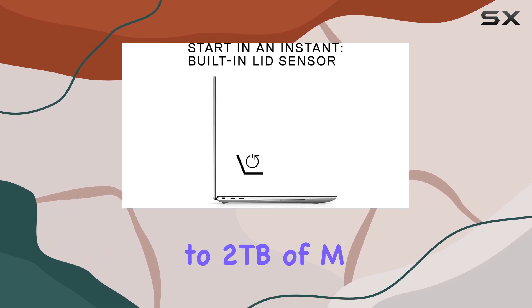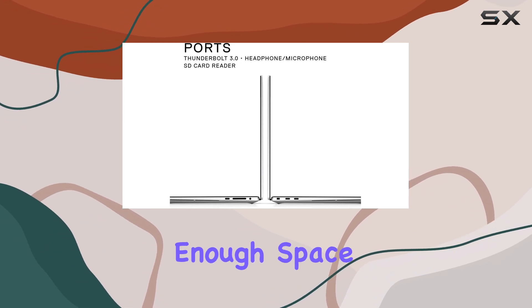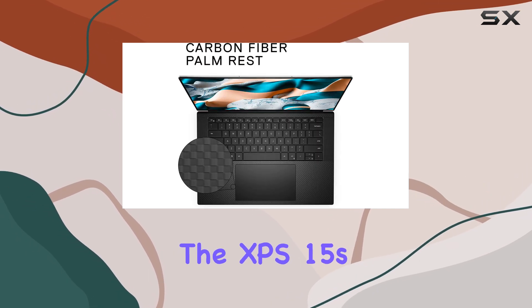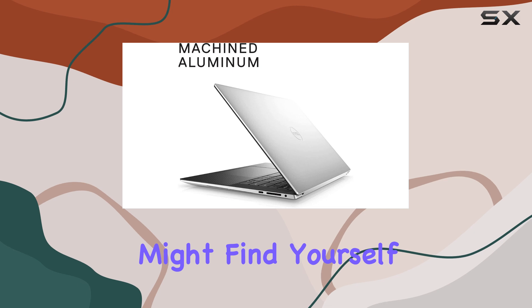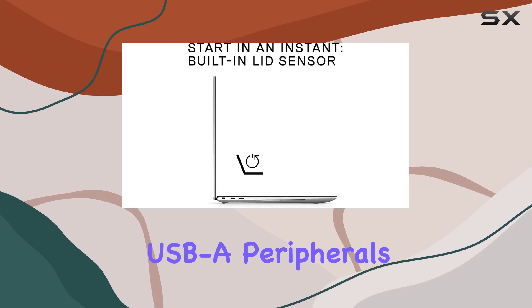And with up to 2TB of M.2 PCIe NVMe storage, you'll have more than enough space for all your files, projects, and applications. However, there is one minor drawback to the XPS 15's design: the limited number of ports. With only three USB Type-C ports available, you might find yourself reaching for a laptop docking station if you plan on using USB-A peripherals.